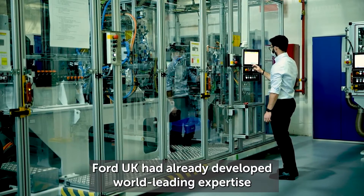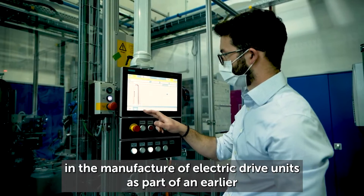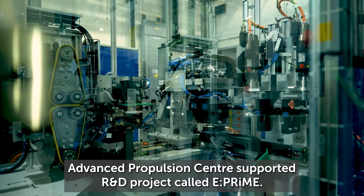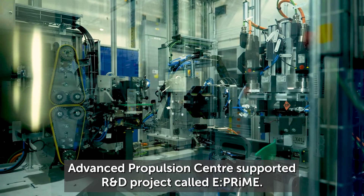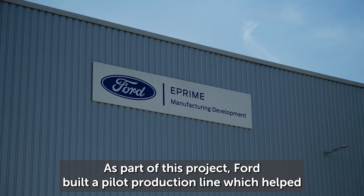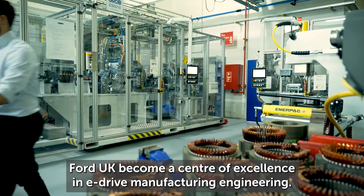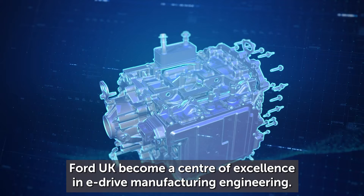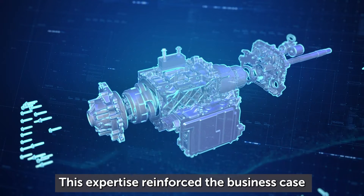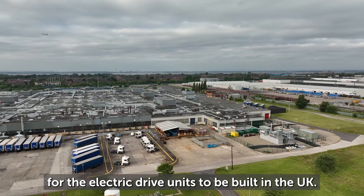Ford UK had already developed world-leading expertise in the manufacture of electric drive units, as part of an earlier Advanced Propulsion Centre supported R&D project called E-Prime. As part of this project, Ford built a pilot production line which helped Ford UK become a centre of excellence in e-drive manufacturing engineering. This expertise reinforced the business case for the electric drive units to be built in the UK.